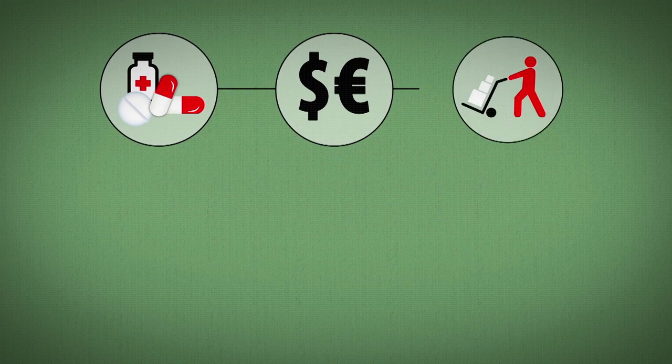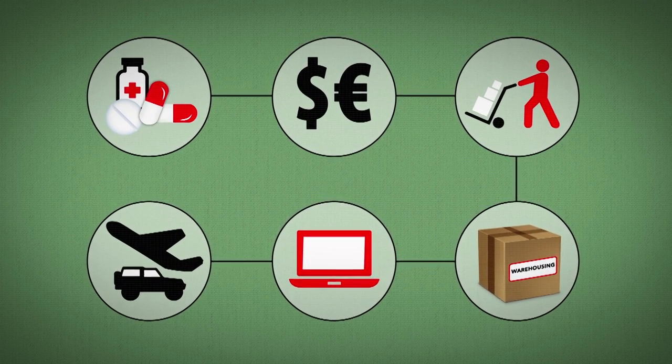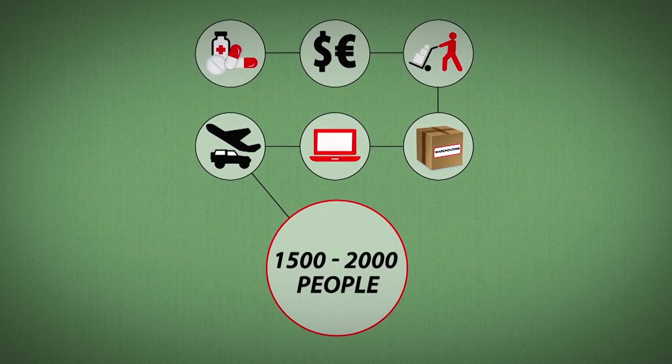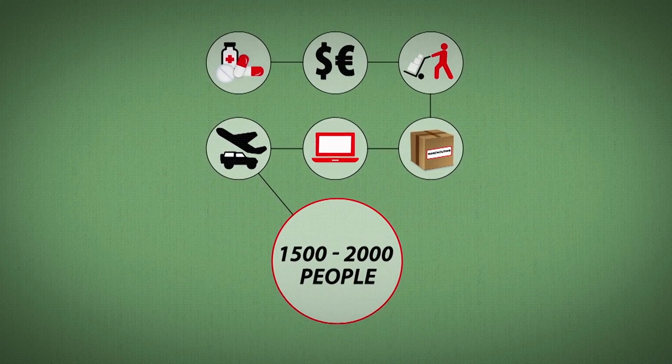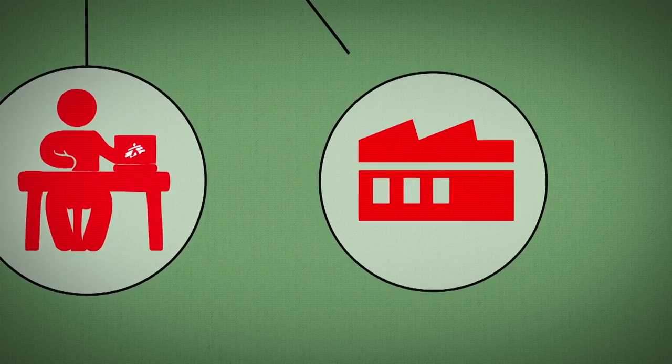Quality control and approval of medical items, procurement, supply, warehousing, order preparation, transport — between 1,500 and 2,000 people are involved in some way in the supply chain, in the field, at head office or at supply centres.